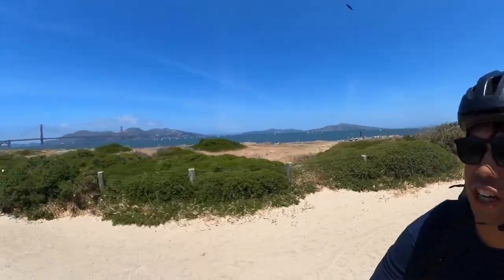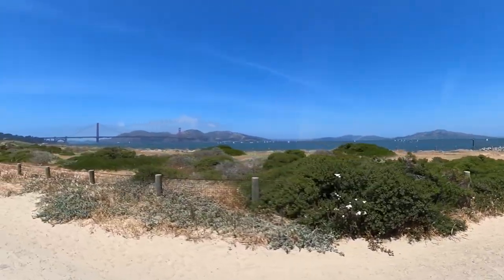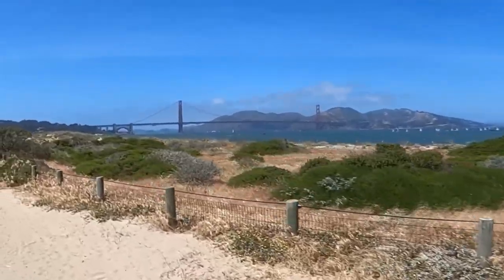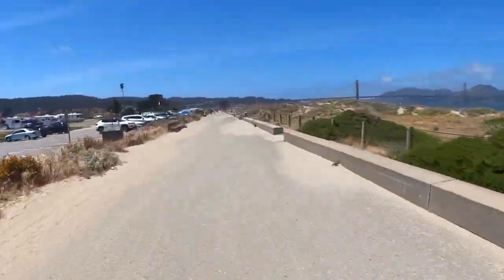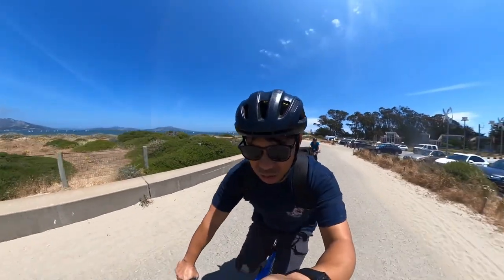Now in Crissy Beach, riding along the bay headed towards the Golden Gate Bridge. Trying to navigate the gravel path, but our tires can take it — I think they're 32 or 30 millimeters wide. It's just very windy.